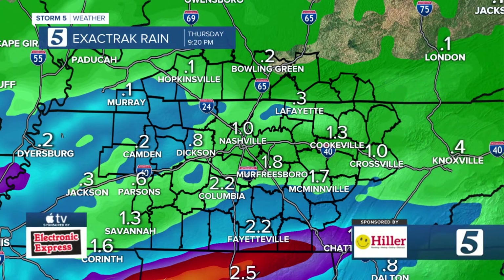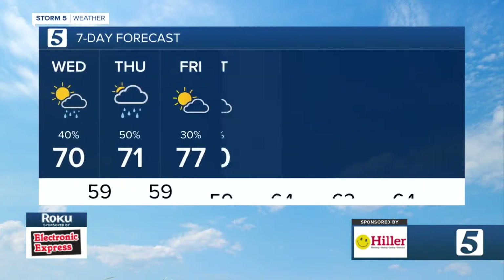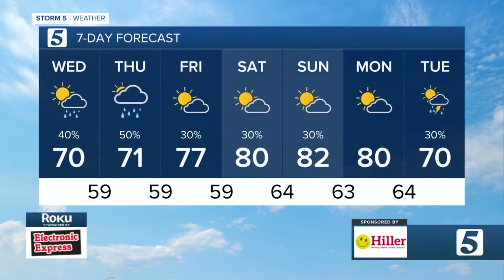Now a look at your seven-day forecast. We'll look for a high today to make it up to right around 70, into the weekend highs around 80, then cooler next week.